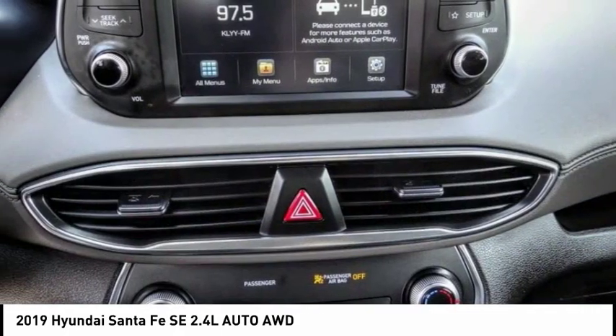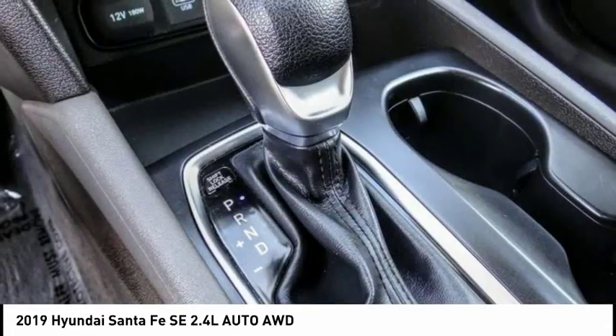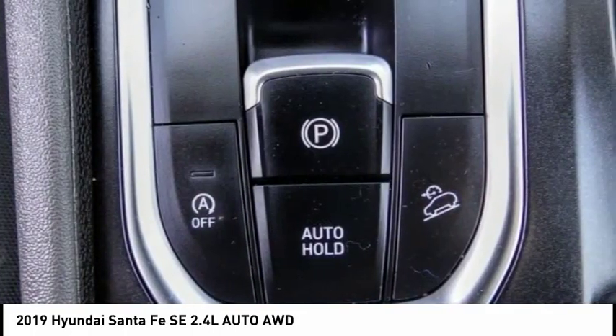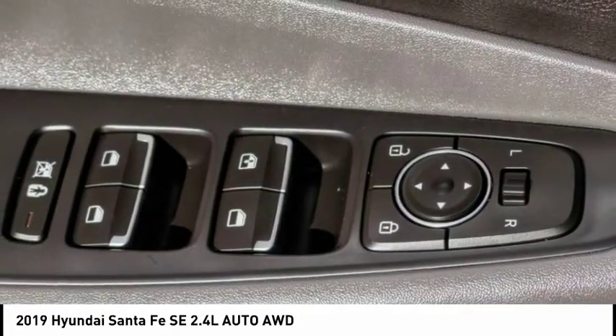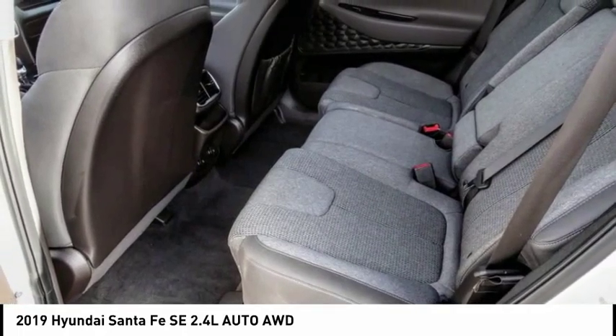Here are some of this vehicle's great options: electronic stability control, alloy wheels, brake assist, traction control, remote keyless entry, speed control, four-wheel disc brakes, rear window defroster, rear window wiper, and Bluetooth. If affordable style and reliability are what you're looking for, this vehicle couldn't be more perfect — drive it today.